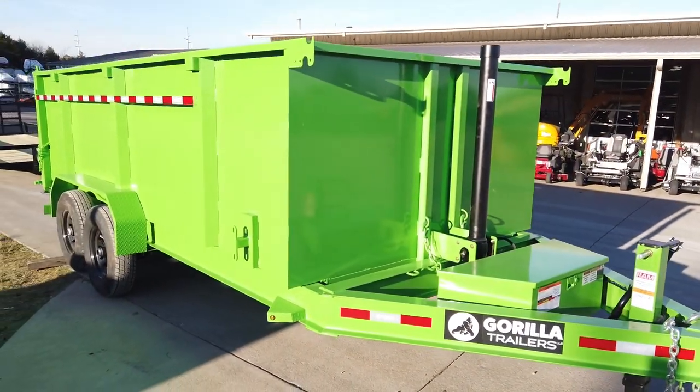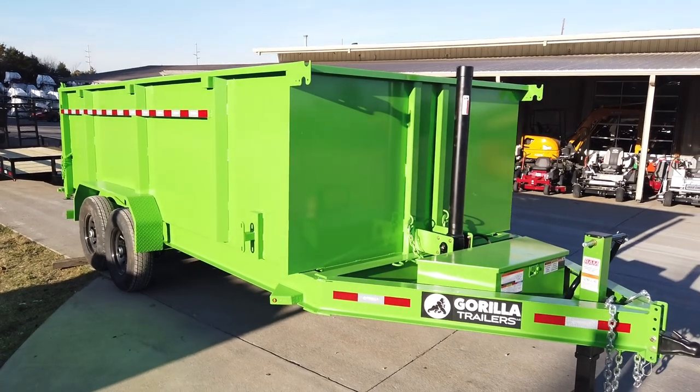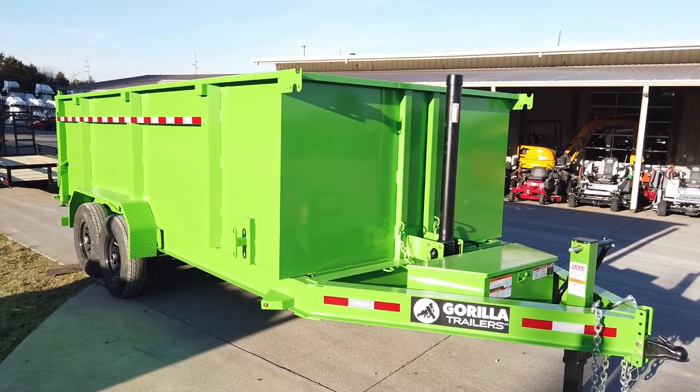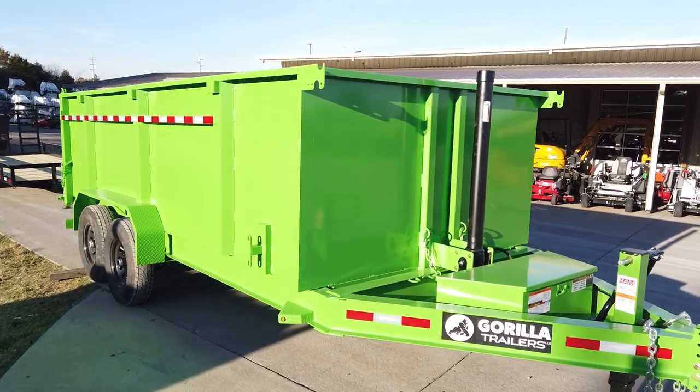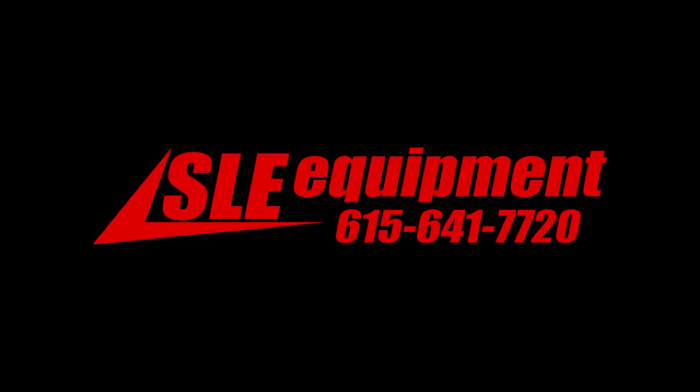Once again, this is the 7 by 16 by 4 foot lime green telescopic dump trailer. If you're interested in this trailer or any of the trailers you've seen, give us a call at 615-641-7720.